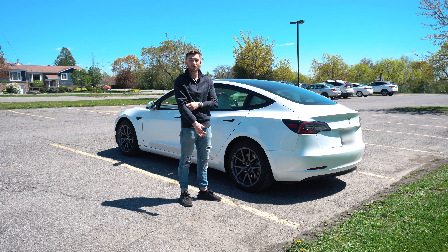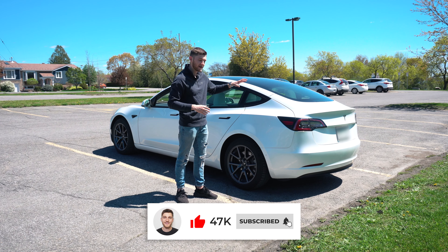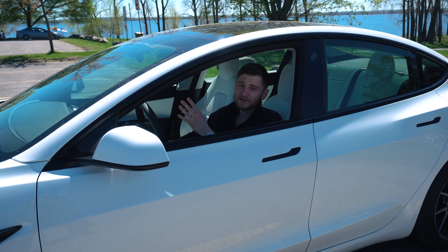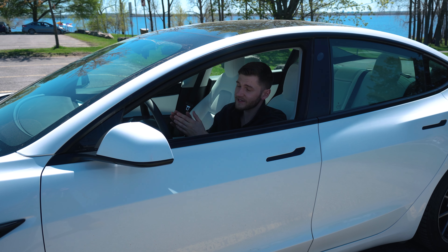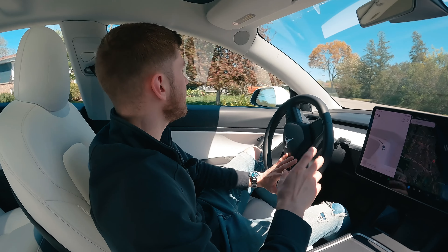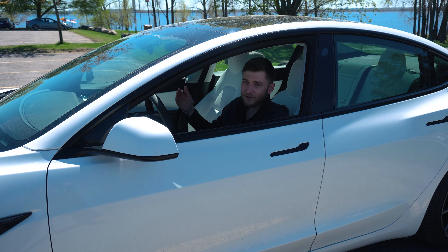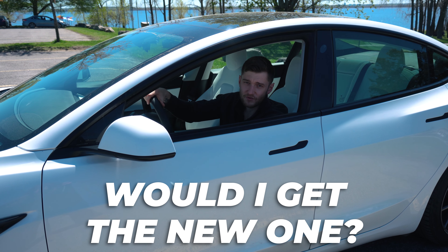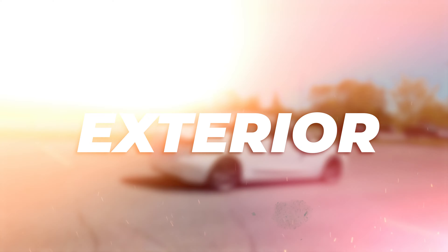After almost four years of having this vehicle, I wanted to make one last video putting the past generation Model 3 in the spotlight. After four years of ownership here in Canada, going through harsh winters and extremely humid summers, this car has been through a lot. I want to give my final thoughts on ownership as well as the overall Tesla user experience, and whether I've enjoyed it enough to upgrade to the new Model 3.